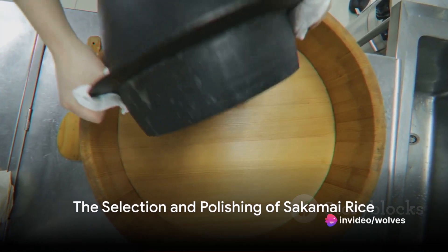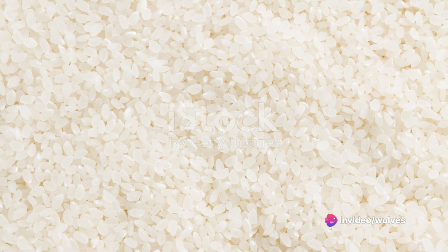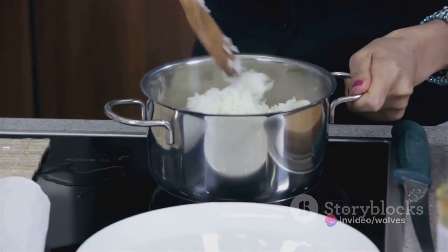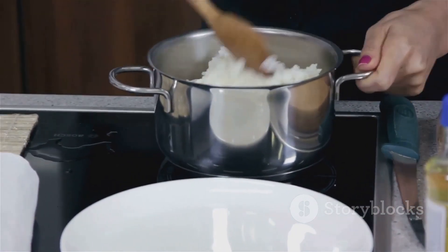Ever wondered how that smooth, versatile beverage known as Japanese sake comes to be? It all begins with the careful selection of a specific variety of rice known as sakamai, prized for its suitability in sake brewing.